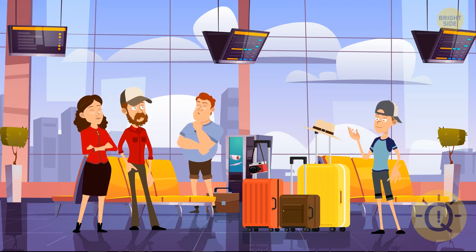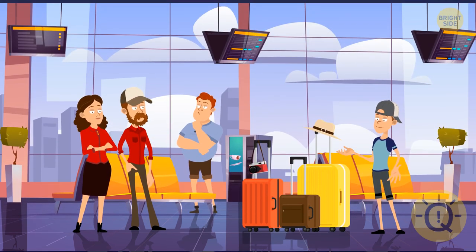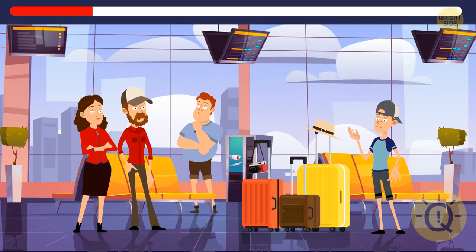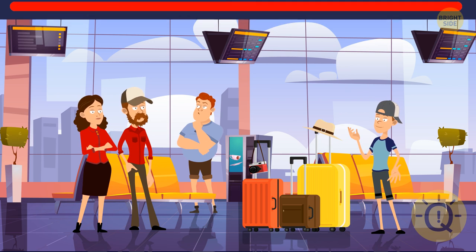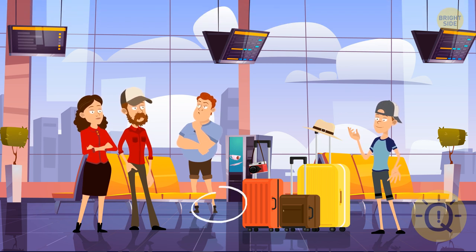Something's always going on at the airport — one second and it's all different. The guy in the back should have kept an eye on his belongings; his briefcase is gone.